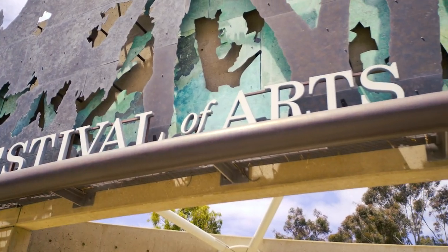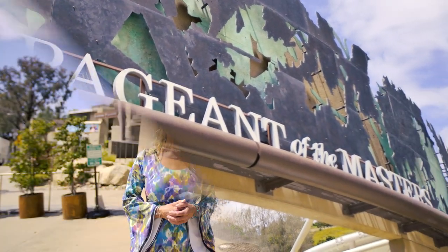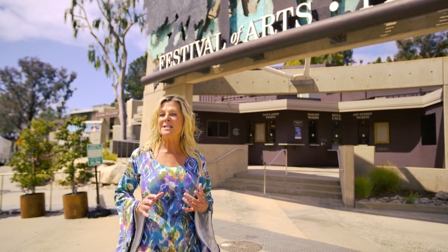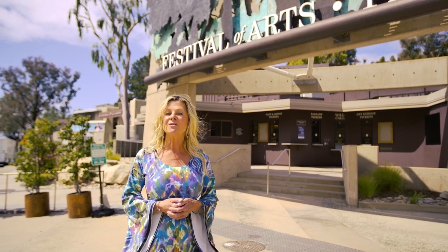Hello and welcome to the American Dream. I'm the host Cindy Berg. Today we have a special event planned. Sharby, who is the marketing director here at the pageant and the Festival of Arts, is going to give us an exclusive backstage tour and a couple of sneak peeks of some amazing footage for this year's pageant, which is our 90th anniversary. It's going to be a very special pageant coming up next month. Let's go check it out.